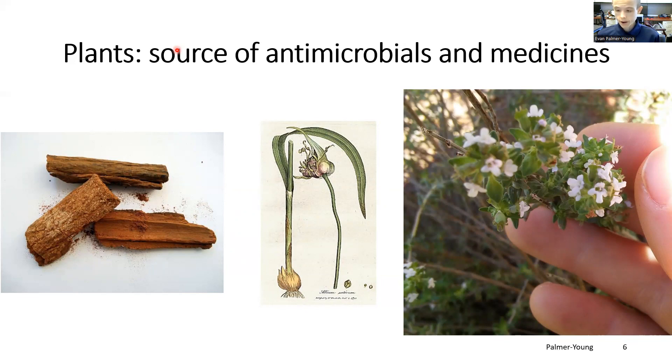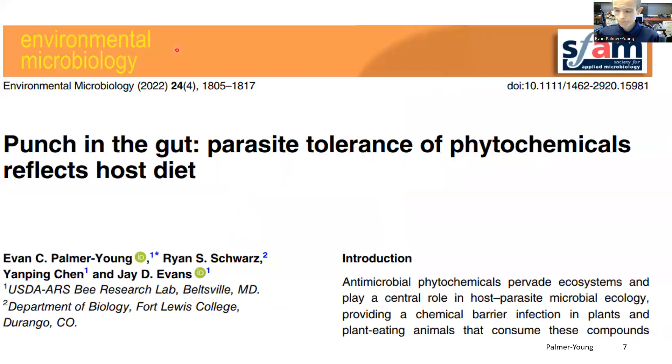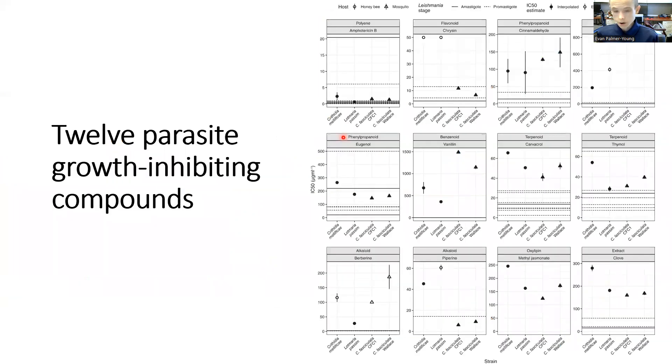Might plant-derived antimicrobial compounds be effective against trypanosomatid parasites in honeybees as well? We recently used parasite cell cultures to screen a selection of anti-leishmanial compounds against our bee parasites. These trials identified 12 compounds that affected growth of Crithidia mellificae and Lotmaria passim, as well as a related parasite, Crithidia fasciculata, found in mosquitoes.